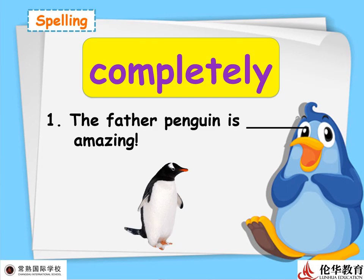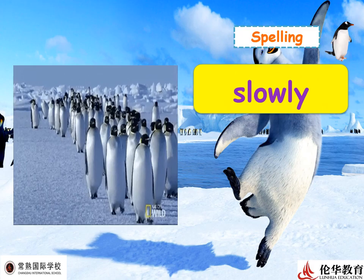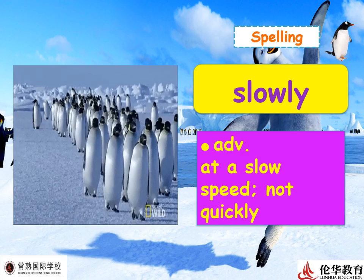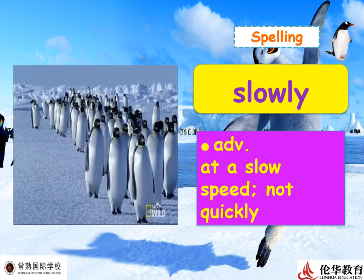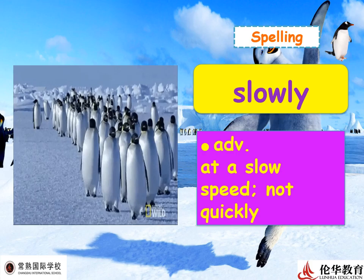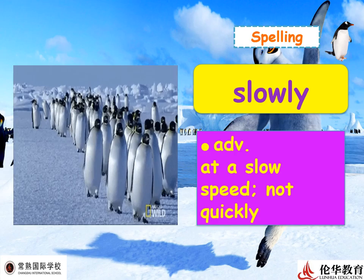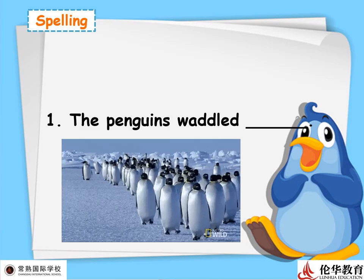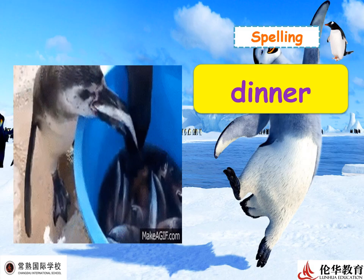Next: 'slowly' — the root word is 'slow.' This is an adverb meaning at a slow speed, not quickly. Penguins run but are not very fast. However, they are fast swimmers! Example sentence: 'The penguins waddled slowly.'